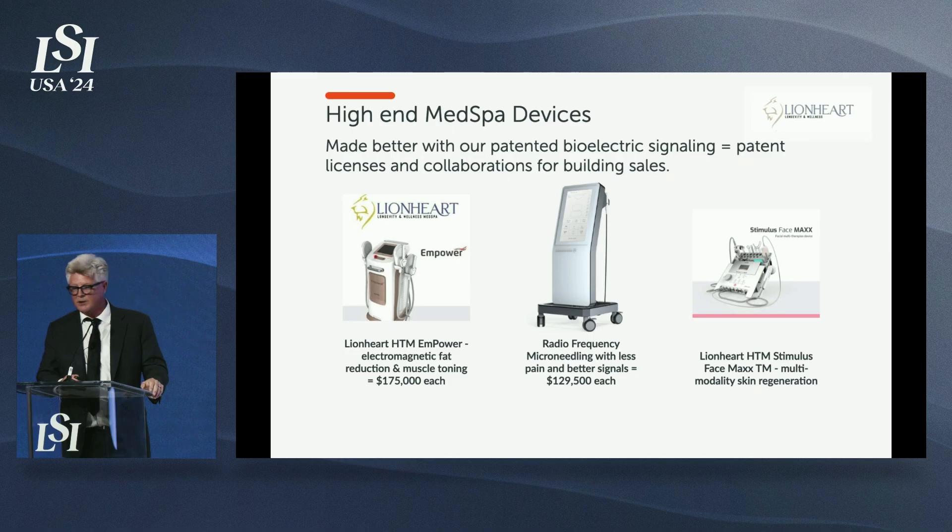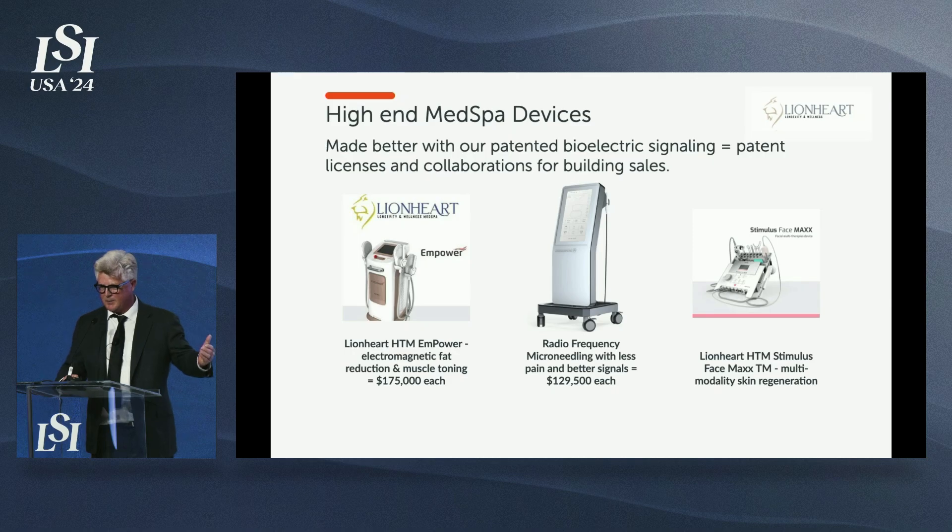We really wanted to be a health span and longevity company, but regenerative aesthetics is good business — skin brings people in. We'll get people in who want to regenerate their skin, get their hair back, restore their sexual health, or address sore knees, and we'll work to pivot them into our health span optimization program.